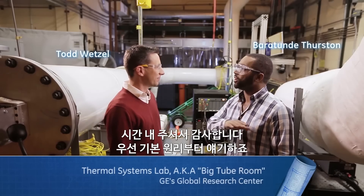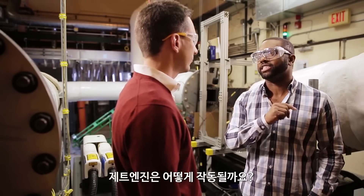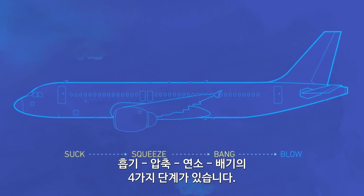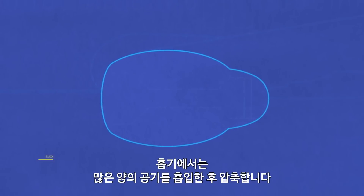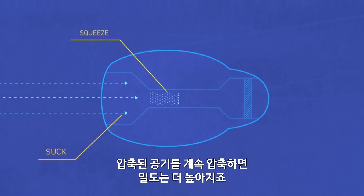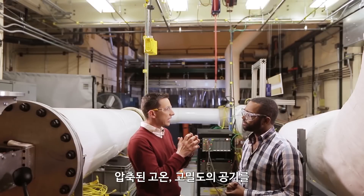Thanks for having me here. I want to start with the basics — how does a jet engine work? We typically think of four stages: suck, squeeze, bang, blow. The suck is it inhales a lot of air. Then you squeeze it down — you really have to squeeze it down really far and make it very dense. So now you've got this really high density air.